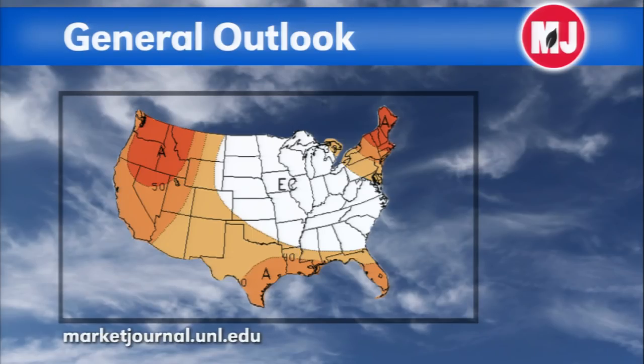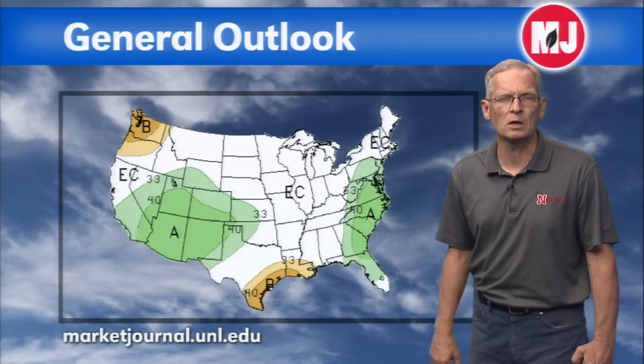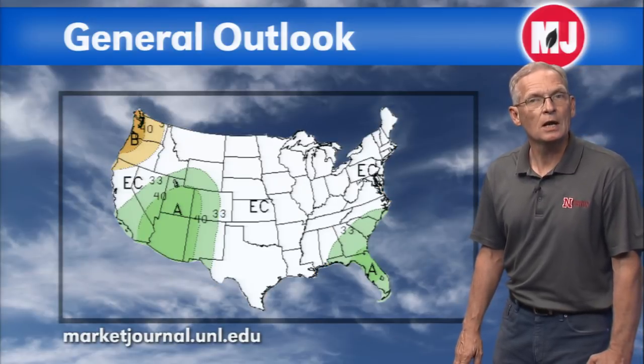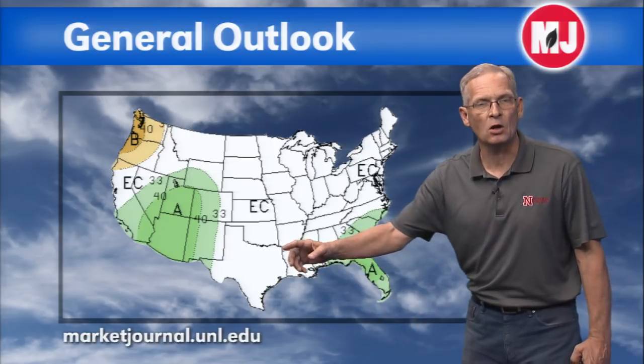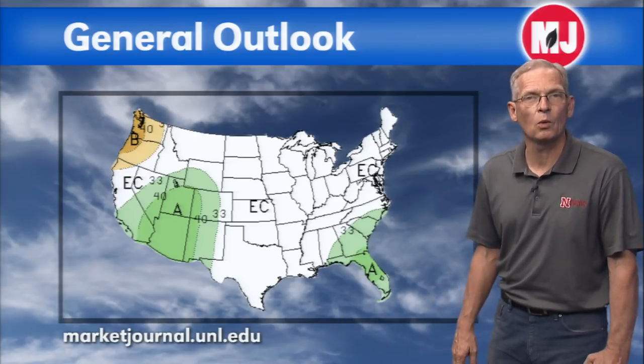Before we get to the main forecast, the latest long-lead outlooks were put out by the Climate Prediction Center for September and the three-month forecast. On the temperature portion, they're showing equal chances across a substantial portion of the eastern United States, with above-normal temperatures to the west and into the northeastern United States. In terms of precipitation, above-normal moisture in the southwest indicates a robust monsoon season is still expected to continue through September, and above-normal moisture along the eastern seaboard. For the 90-day forecast, a much more widespread area of above-normal temperatures across the entirety of the Corn Belt — not uncommon during El Niño-type conditions. In terms of precipitation, that monsoon flow continues, and probably incorporating some Baja Peninsula hurricanes that usually form in El Niño conditions and move up the Baja Peninsula into the southwest.